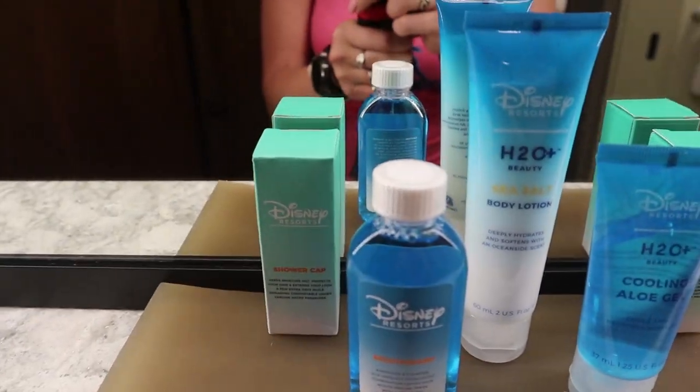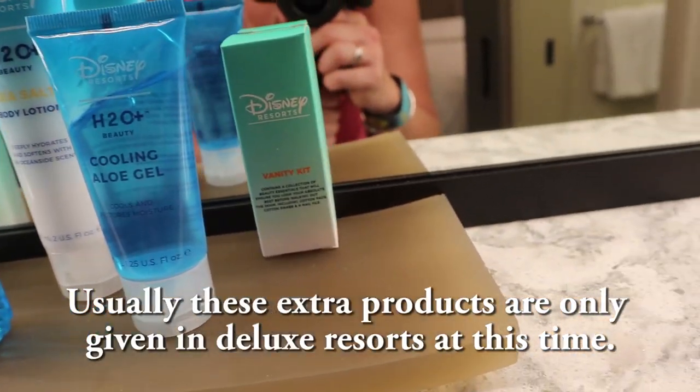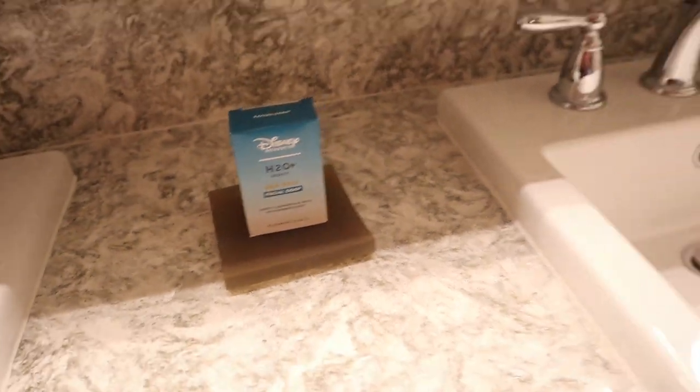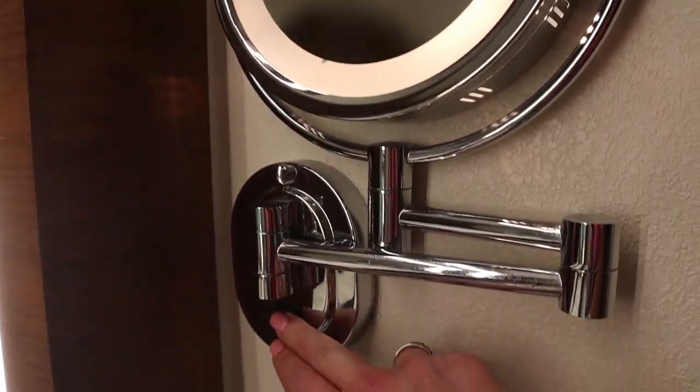Surprisingly, they have all of these H2O products here even though it is a moderate resort — a vanity kit, cooling gel body lotion, mouthwash, a shower cap, and facial soap. Two sinks, hair dryer, and some under-sink storage as well. The cabinets have soft-close hinges so when you close them they won't make a loud bang and wake other people in the room.